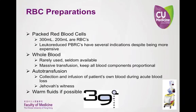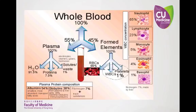Autotransfusion can also be helpful in some surgeries and scenarios if readily available. It collects the patient's own blood and recycles it back into the body. Also, warming the fluids first can help prevent hypothermia. This slide is a reminder that plasma accounts for 55% of blood content, red blood cells account for 44%, while white blood cells and platelets make up the remaining 1%.